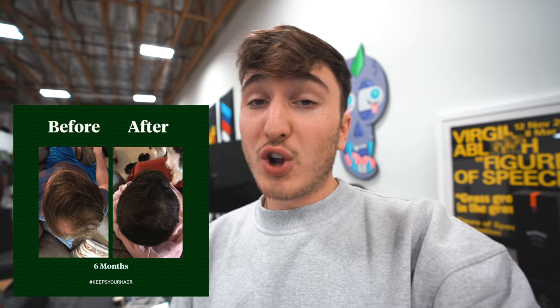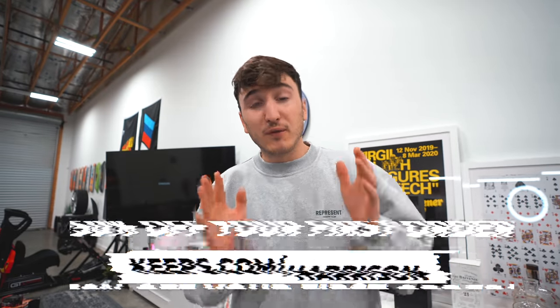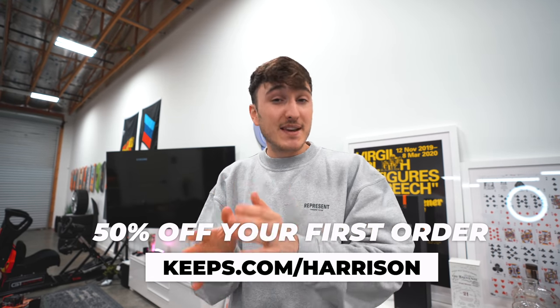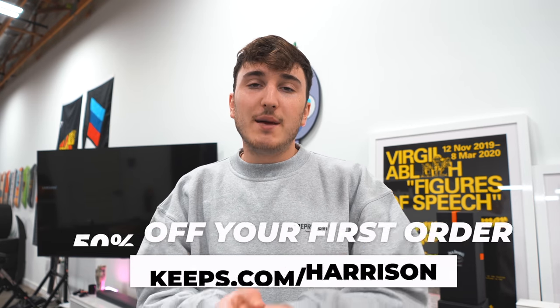Huge shout out to today's sponsor, Keeps. They're a subscription service that allows men to keep their hair. Two out of three men will experience hair loss by the time they're 35 years old. Keeps offers clinically proven, research-backed treatments to stop hair loss. All treatment plans are doctor-directed and delivered straight to your door — quality expert care without ever visiting a doctor's office or pharmacy. Get 50% off your first order at keeps.com/Harrison or visit the link in the description.